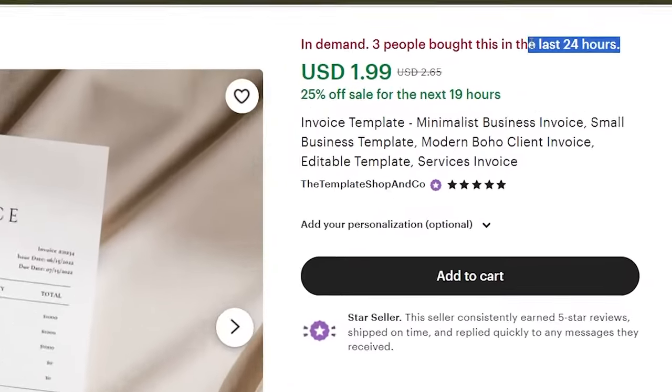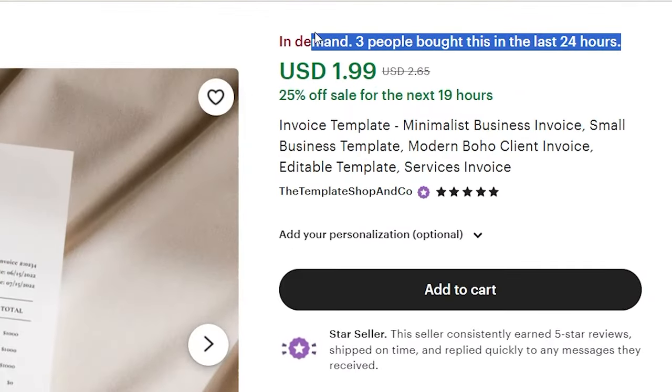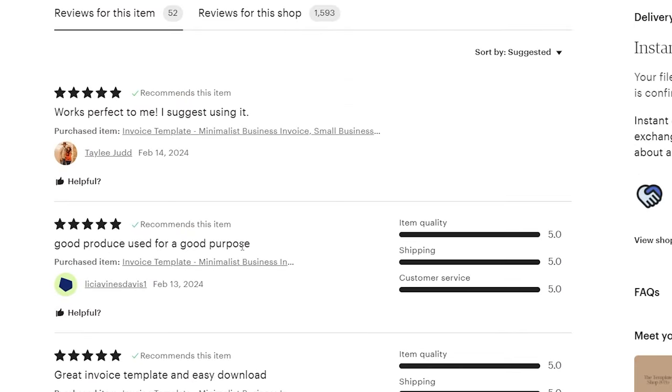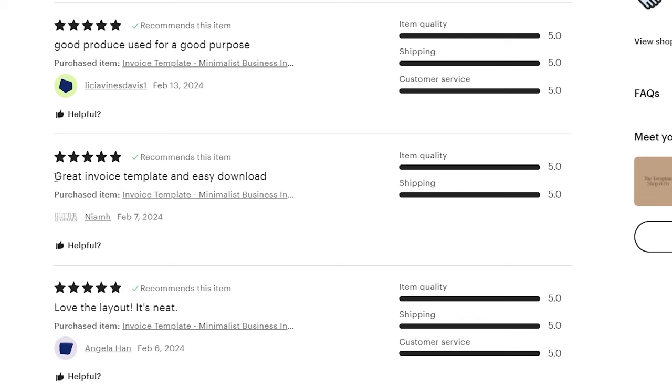Number six is invoice templates. A lot of new business owners, solo entrepreneurs — they don't even know what an invoice looks like, don't know they need one, and don't know how to get started. That's where you come in, selling invoice templates to them. The few people already selling these are cashing out, and I don't want you to miss out, so go ahead and jump on it.